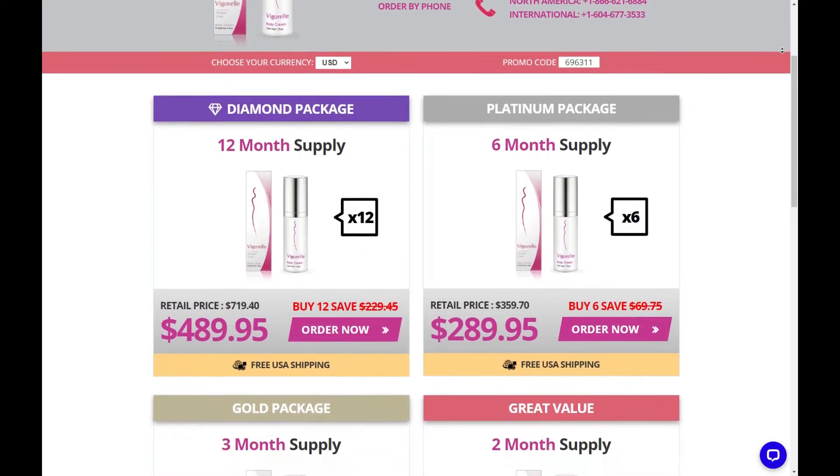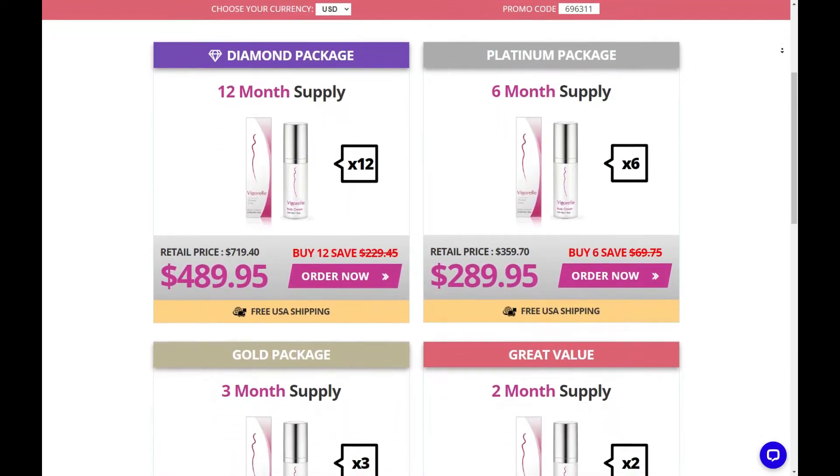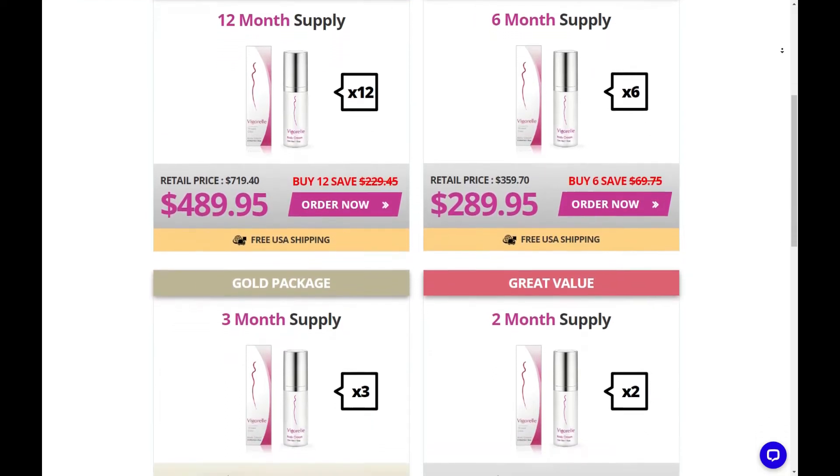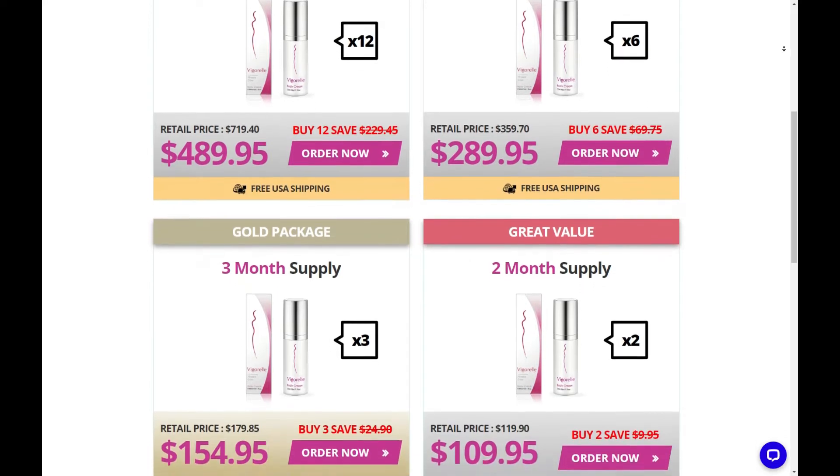What name will show up on my credit card statement? Credit card charges will appear on your statement as leadinggehealth.com or www.liminternet.com.